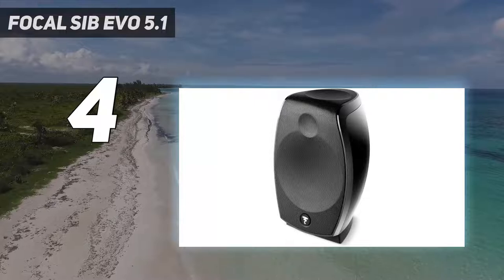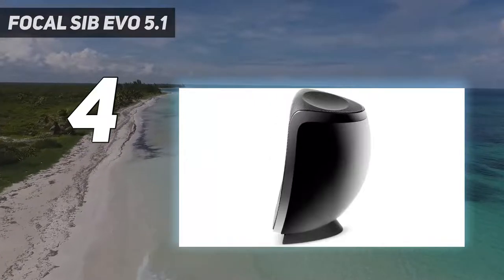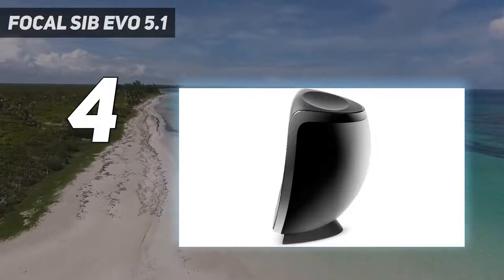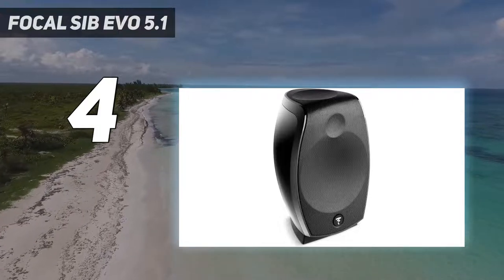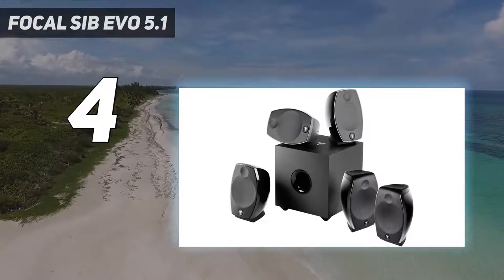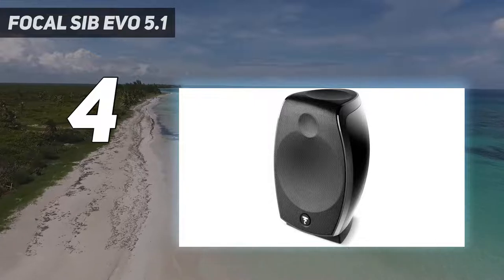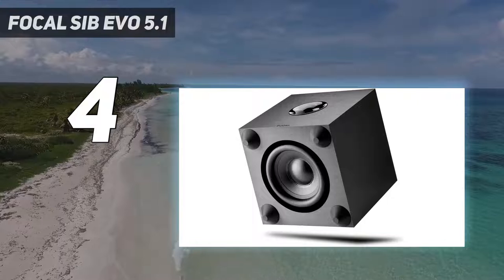Coming in at number four: the Focal Sib Evo 5.1. The Focal Sib Evo Dolby Atmos 5.1.2 home cinema system features a sleek and classy speaker system. Audio-wise, it doesn't fail to deliver quality stereo surround sound. The system is developed to bring out the sheer audio excellence of Dolby Digital's object-based surround sound — in other words, the gold standard in movie theater audio.